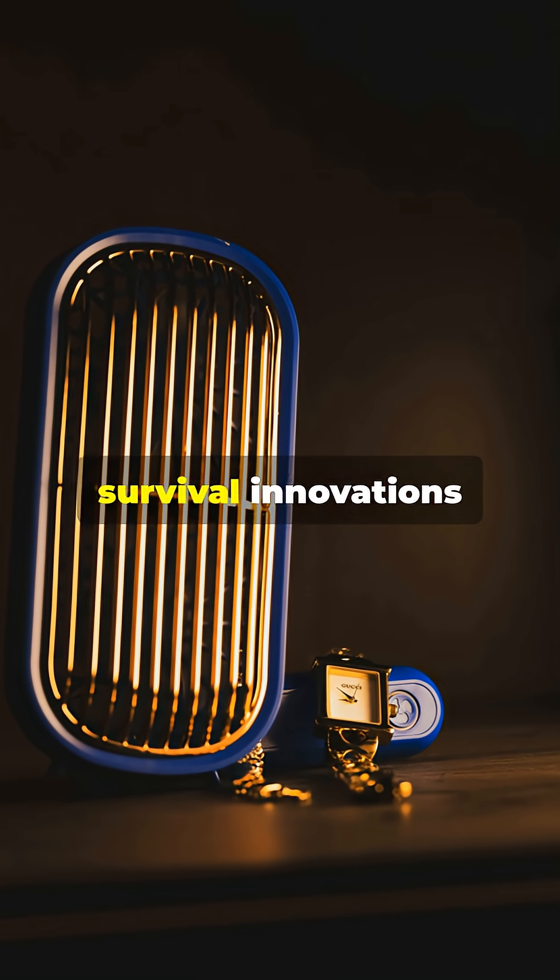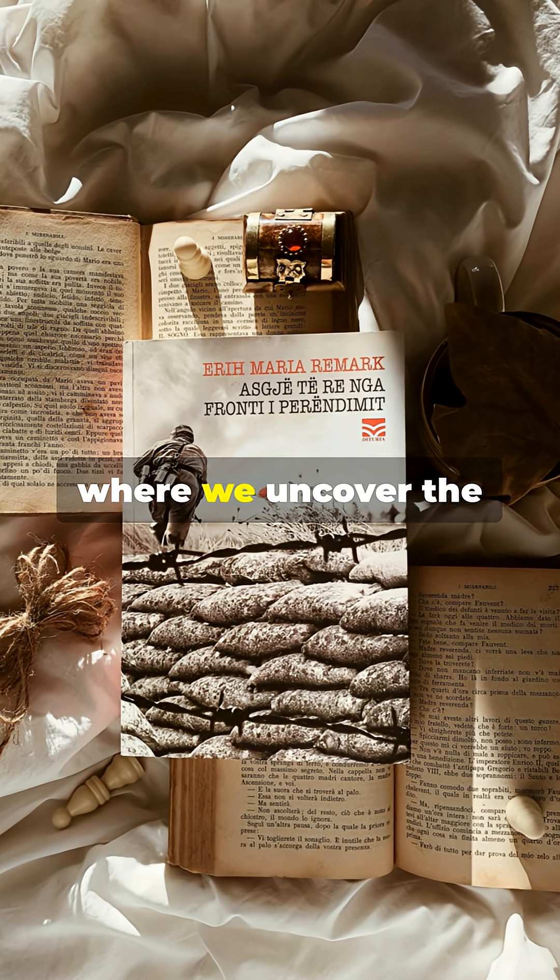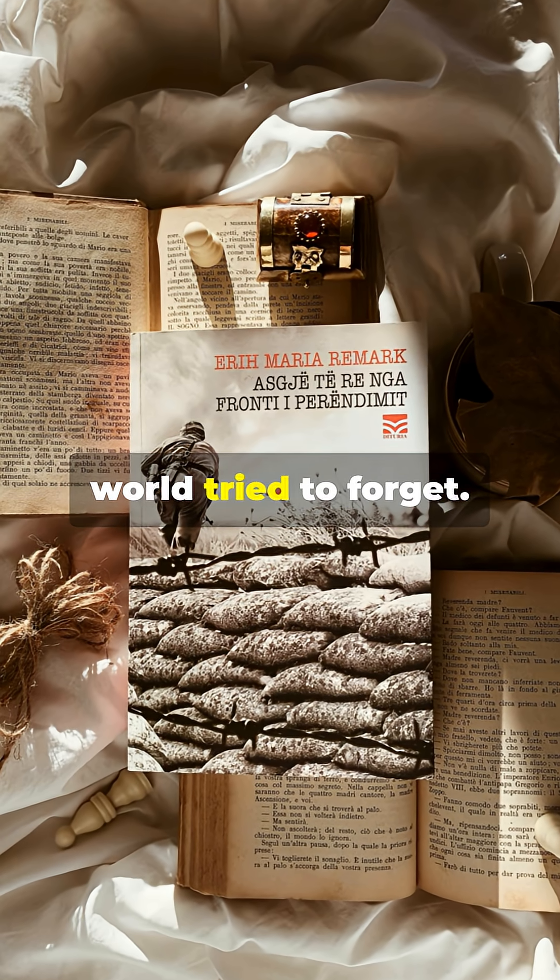Want more forgotten survival innovations from history's edge? Subscribe to The Lost Tactician, where we uncover the tactical wisdom the world tried to forget.